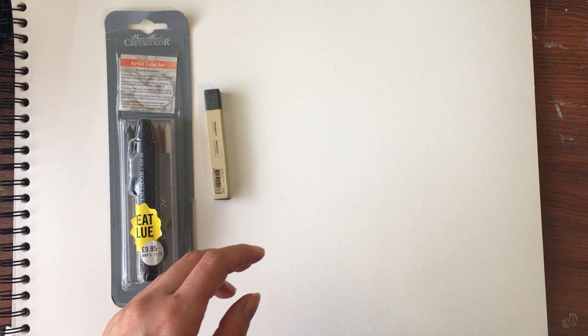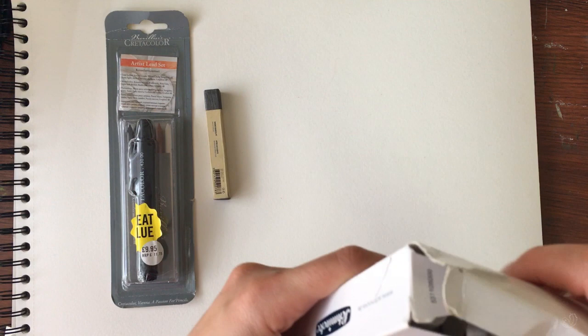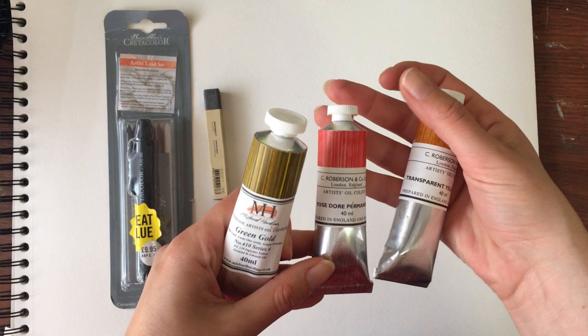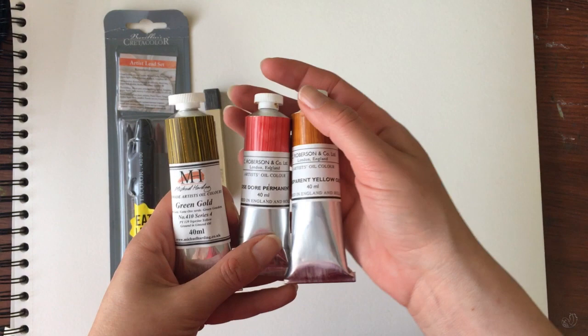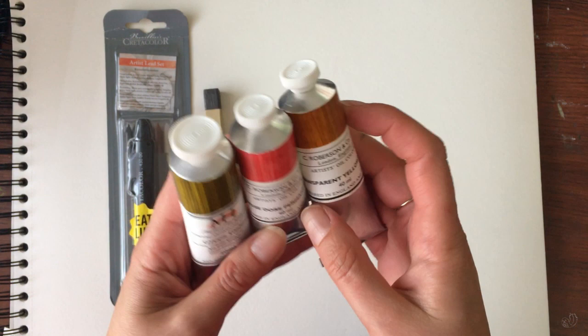The main purchases I made in London included a few tubes of oil paint. I can find Michael Harding in Sydney but it's quite expensive. Robinson Co I'm not too sure about — I may be able to find it in Sydney but again I think it would be really expensive. So I made use of the fact that I was already there to buy these three tubes — we'll see when I get to play around with them.